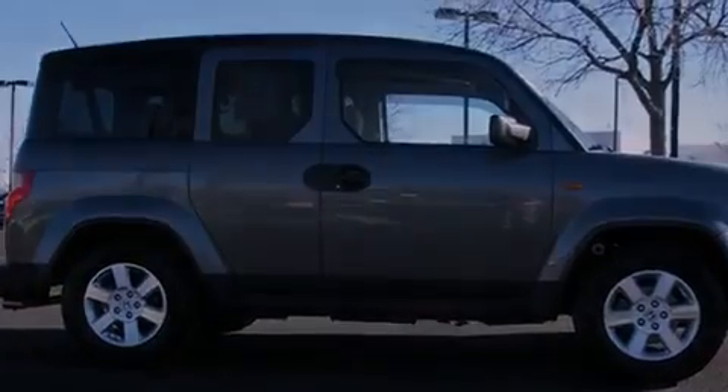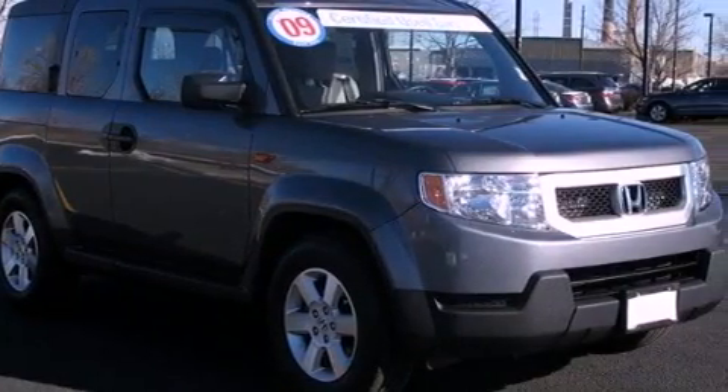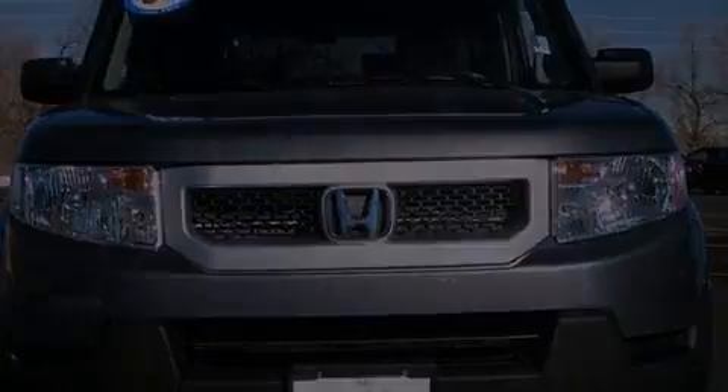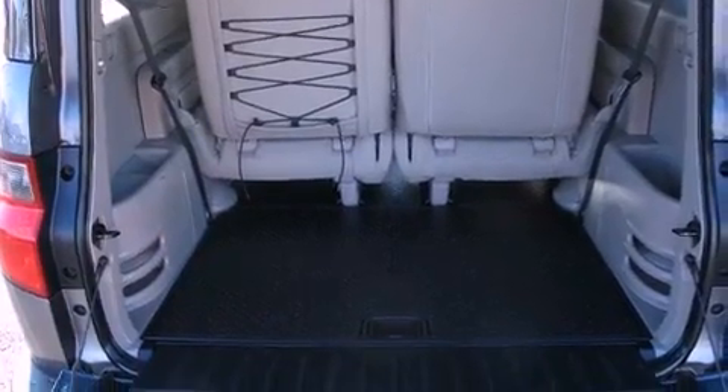The following features are also included: air conditioning, cruise control, a rear window defroster, a premium audio system, an electronic throttle, a passenger-side vanity mirror, an engine immobilizer theft deterrent system, an anti-lock braking system, a keyless entry system, and this vehicle has less than 26,000 miles.